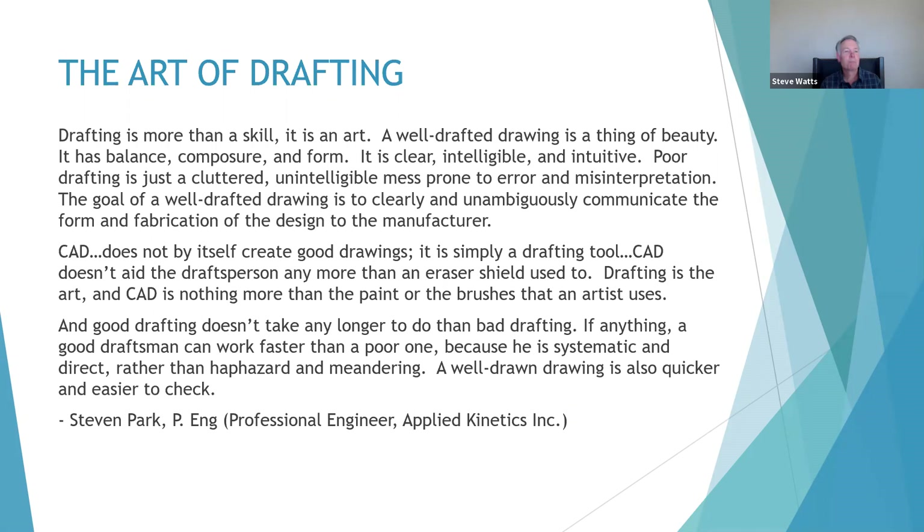Drafting is more than a skill — it is an art. A well-drafted drawing is a thing of beauty, with balance, composure, and form. It is clear, intelligible, and intuitive. Poor drafting is just a cluttered, unintelligible mess prone to error and misinterpretation. The goal of a well-drafted drawing is to clearly and unambiguously communicate the form and fabrication of the design to the manufacturer. CAD does not by itself create good drawings; it is simply a drafting tool. CAD doesn't aid the draftsperson any more than an eraser shield used to. Drafting is the art, and CAD is nothing more than the paint or the brushes that the artist uses. Good drafting doesn't take any longer than bad drafting — a good draftsman can work faster than a poor one because he is systematic and direct rather than haphazard and meandering. A well-drawn drawing is also quicker and easier to check.